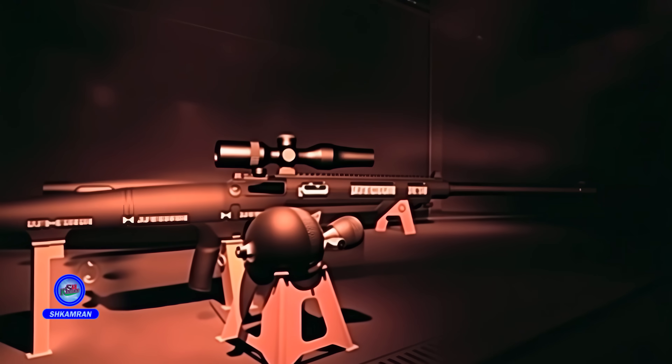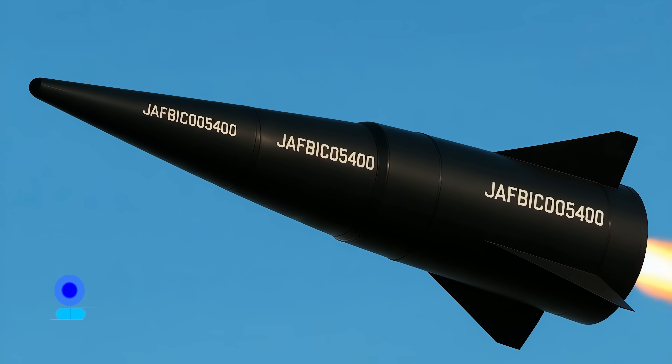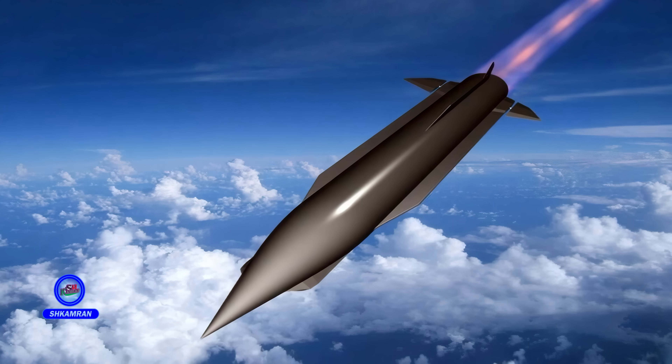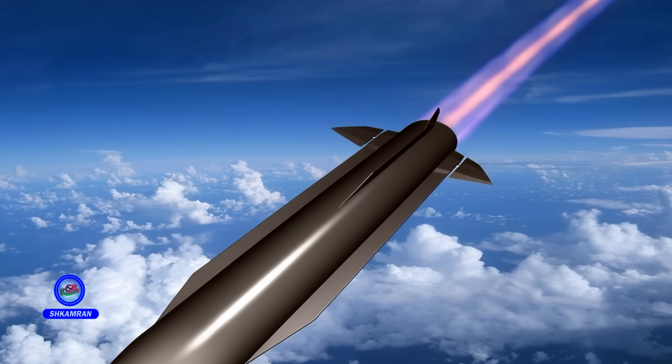With this missile, Iran can challenge any aerial or missile threat. FATA is designed with an approximate range of 1,400 kilometers and can fly at speeds of Mach 13 to 15. This extraordinary speed allows it to penetrate enemy defense systems rapidly and unpredictably.